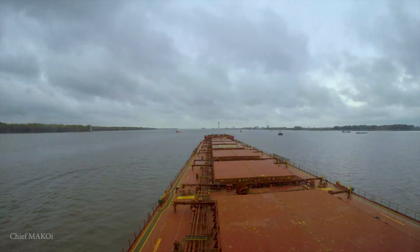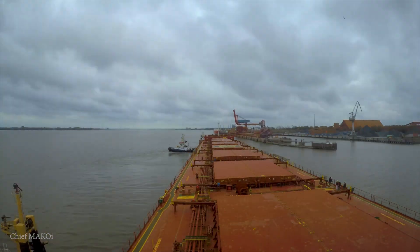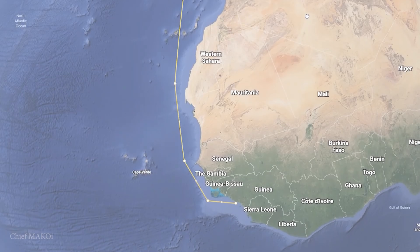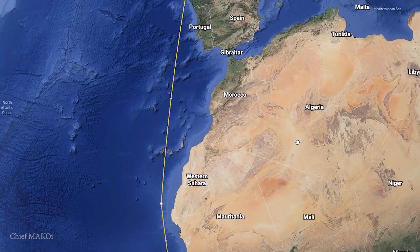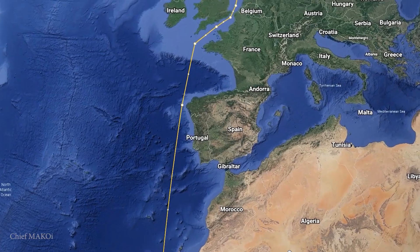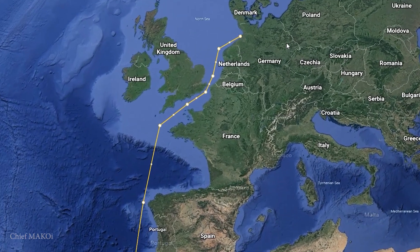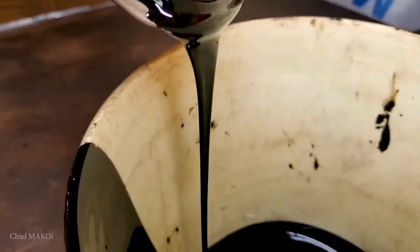What I didn't mention was that the discharging port was in Germany. To get there, our ship had to travel northward through the Atlantic Ocean, pass through the English Channel, and enter the North Sea. But before we did, we needed to change over our fuel from this black stuff into this.